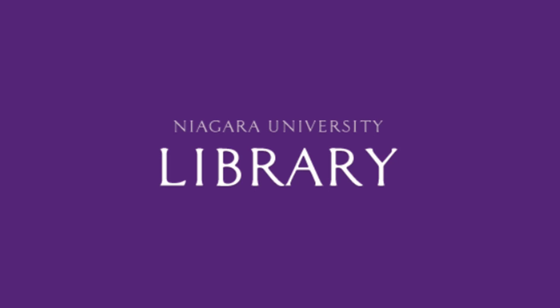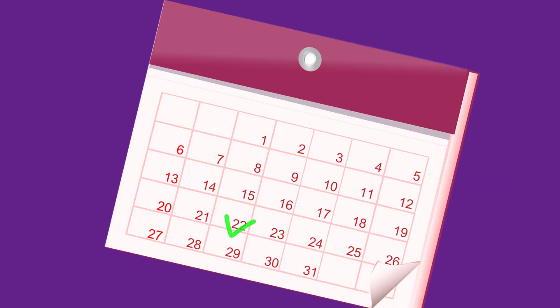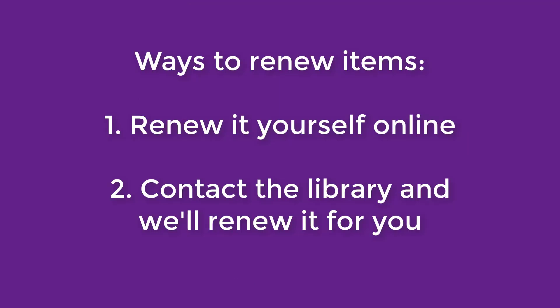You want to renew a library item? If you've borrowed a book or other item from NU Library and the due date is getting close, you can renew it to extend the due date. Students can borrow a book for 8 weeks, so renewing it will allow you to keep it for another 8 weeks. You can either renew the item yourself online, or you can contact the library and we'll renew it for you.